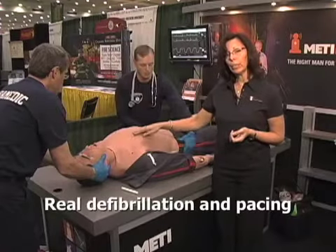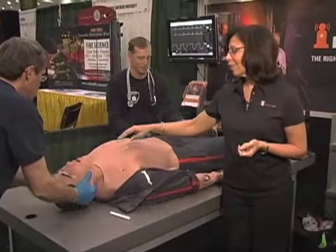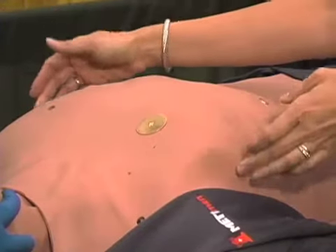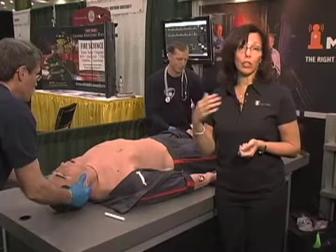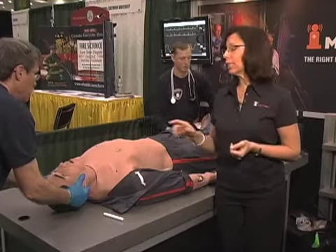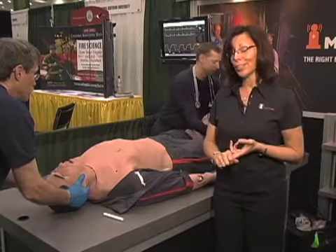You have the ability to defib and pace using real joules or training pads. You have bilateral needle decompression of tension pneumo and bilateral chest tubes, which are all sensed and logged as well. The various pulse points include bilateral carotid, radial, brachial, femoral, popliteal, pedal dorsalis, and posterior tibial — these are all sensed and logged too.